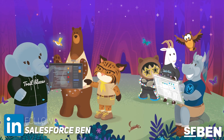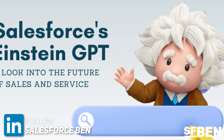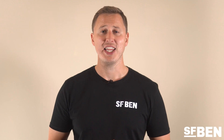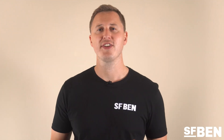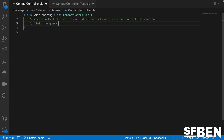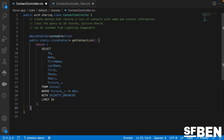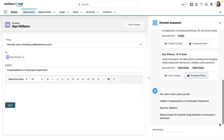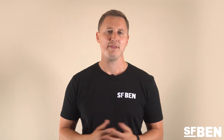Announced at TrailblazerDX 2023, Einstein GPT is Salesforce's solution for generative AI on the Salesforce platform, and has proved to be one of the most exciting developments to come to the platform in years. Soon, it will be possible to write Apex code and build complicated flows by simply telling Einstein GPT what you want built, as well as giving users the ability to create customized email templates on demand, and many other features — giving you full ChatGPT-like functionality right inside your Salesforce org.